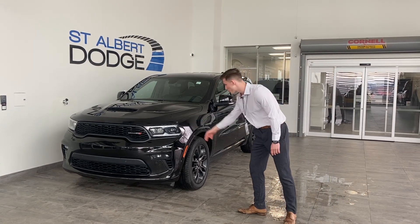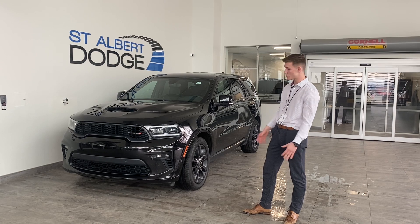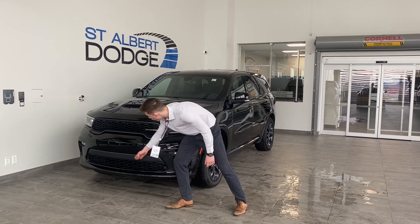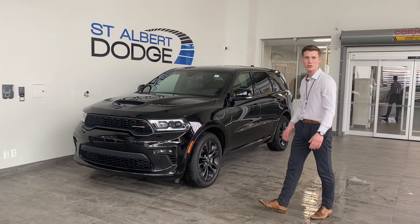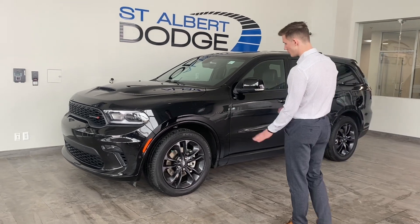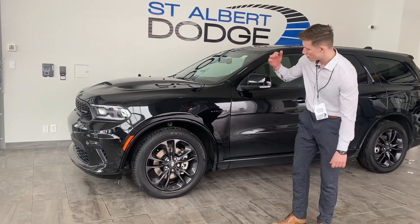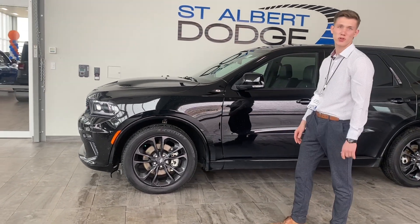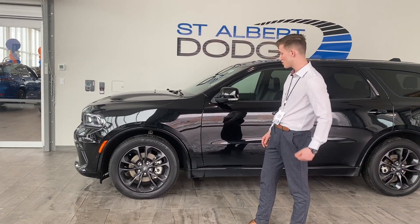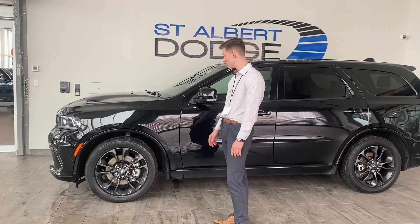You got your super bright LED headlights on the front here, so you won't be missing anything on the road. You have park sensors all along the front end here, so if you're getting a little close to anything that you maybe missed when you're checking, it should ding in your ear and let you know not to go there. Take a look at the wheels here.